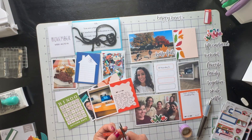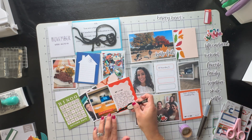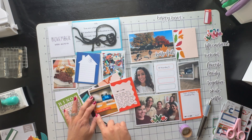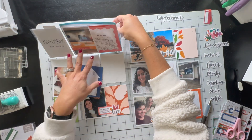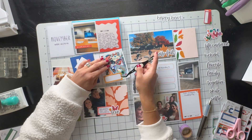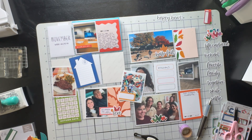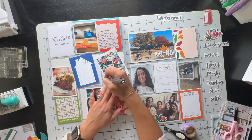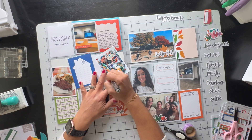Once I finished that, I moved on to the other side of the sheet protector. I apologize for being MIA — I've been a little busy, but now we're on Thanksgiving break. I'm hoping to do some crafting and also finish my October Daily album this week. Moving on to my page here, I added a beautiful four by six picture of my sons.